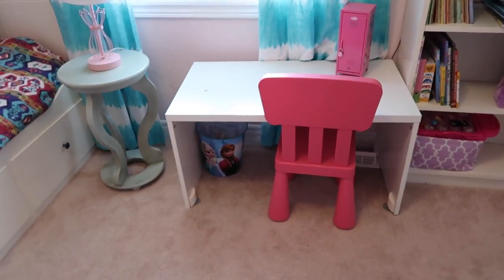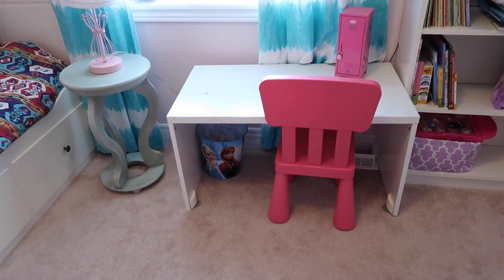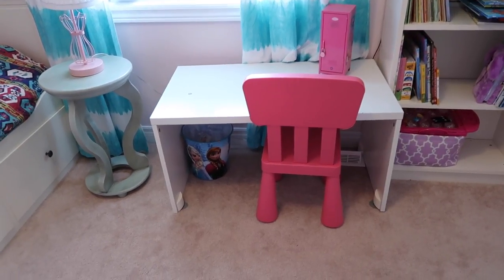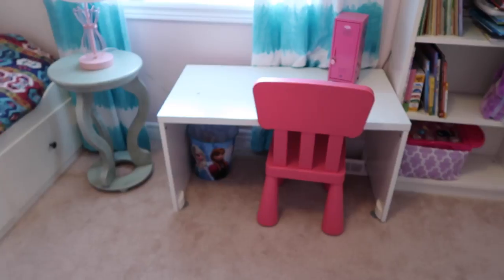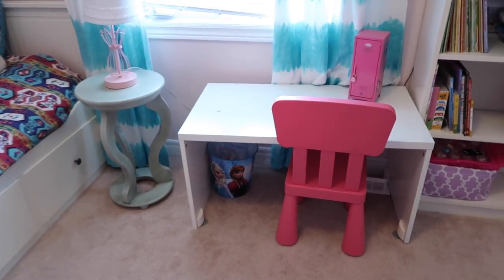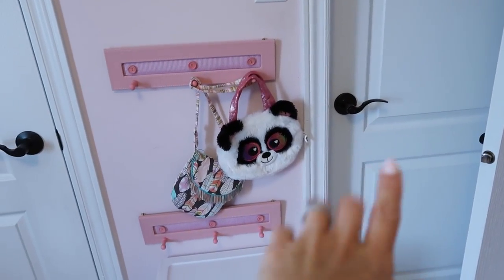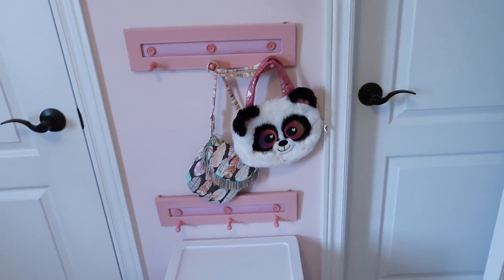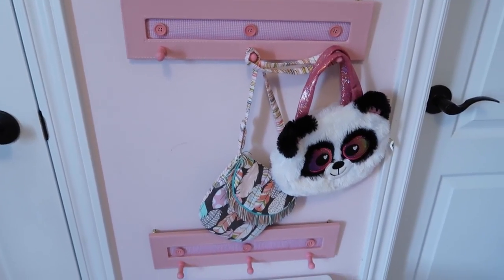Right now we've temporarily put the toddler desk that we've had for years in Beau's room. She really wants a big girl desk, so that's a problem we're trying to solve, but right now this is working. She loves to color and create things and do beading, so that's where she does it. Right here's her closet, and then right there is the door to her bathroom, which she shares with Holden — it's a Jack and Jill. Over here is where she hangs things like her tutus and her purses.